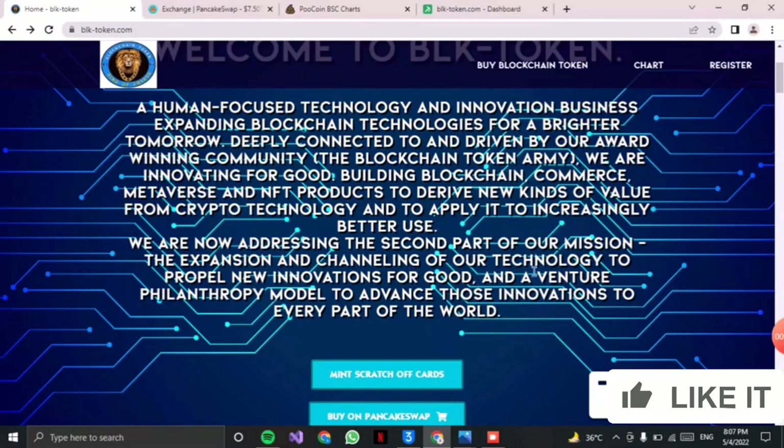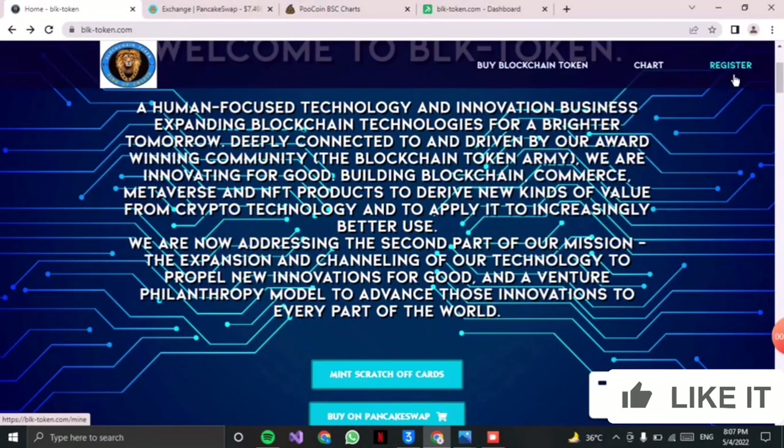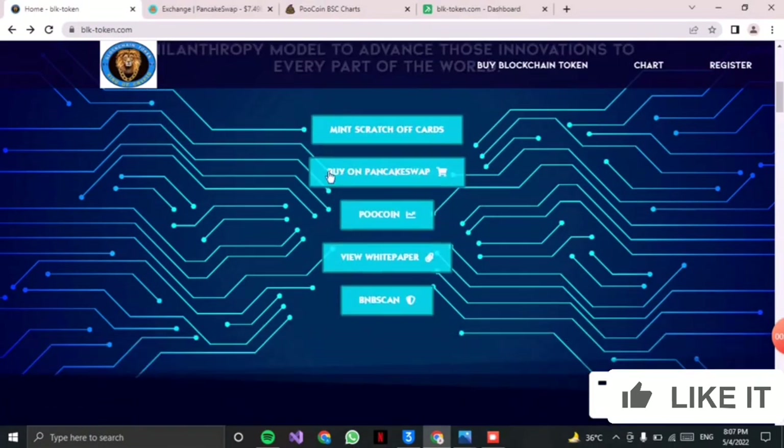You can check them on PancakeSwap and also check their charts. You can get registered by clicking on the blockchain token on the website, and you can purchase it from there. I will also show you how you can get registered and check them on PancakeSwap.